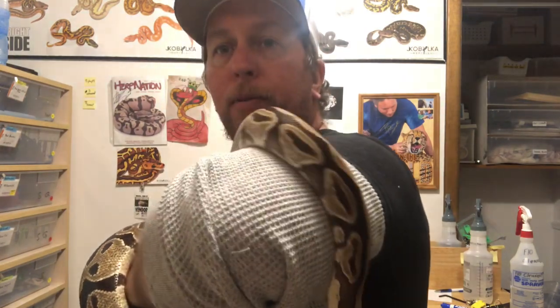Hey guys, Josh from Spartan Reptiles. I want to thank you guys for joining, and I appreciate you all for tuning in, watching, and hanging out with us and enjoying our journey. What I have here is my founding female, Thanos — the Thanos female. I bought this project from Jessica Bulka about two and a half, almost three years ago and have been working with it pretty hard, producing some cool looking babies. This girl is just a humongous, beautiful girl.